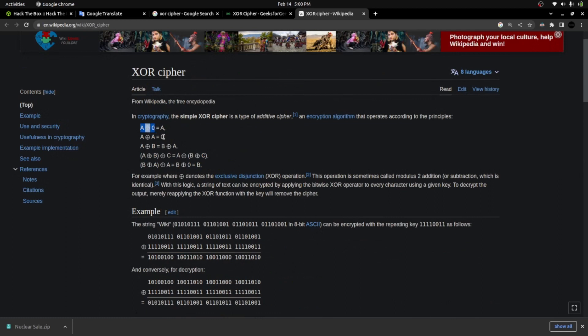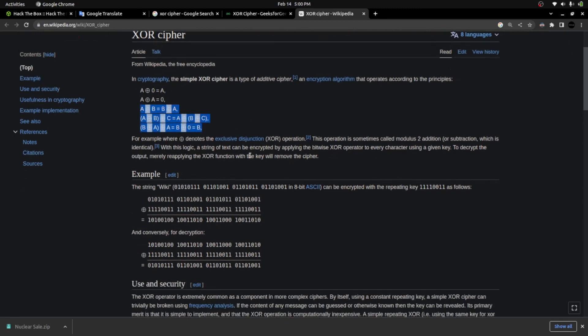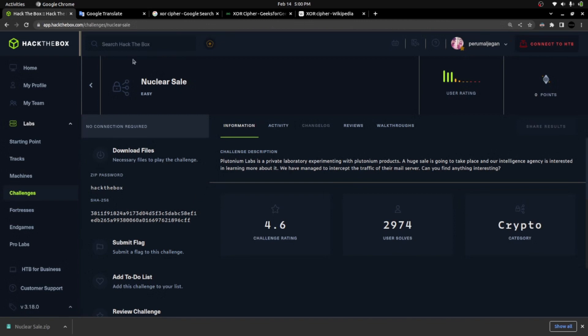Two important XOR properties: XORing with zero gives you the same value back, and XORing a value with itself gives zero. Now there's one key thing to understand about the XOR cipher — when two cipher texts are encrypted with the same key.